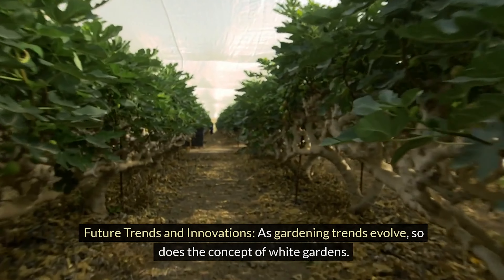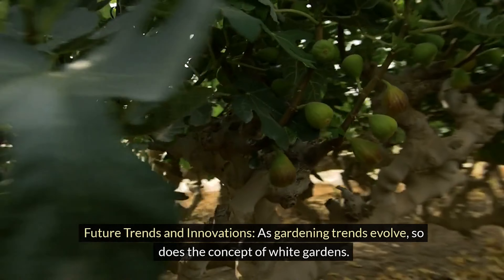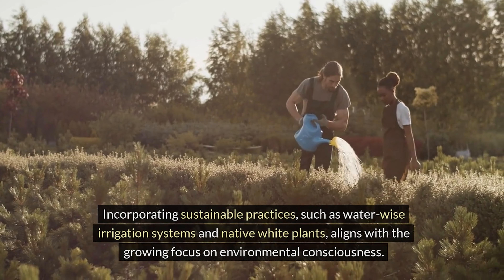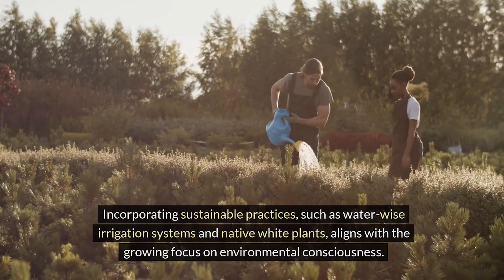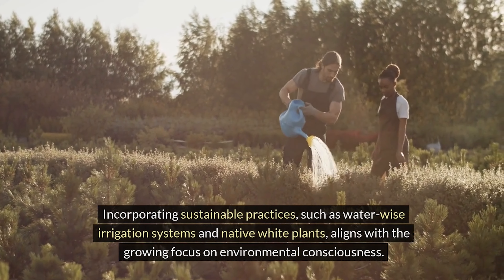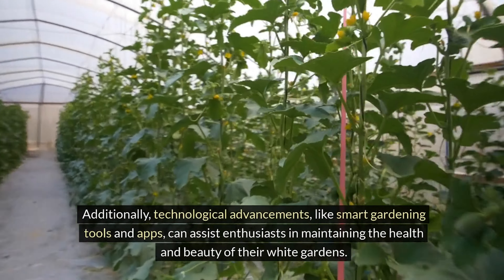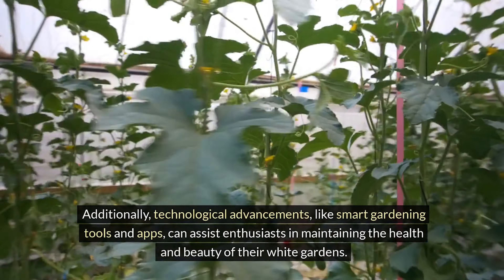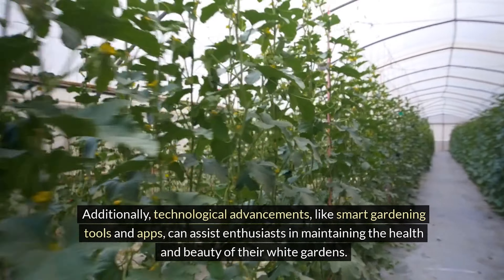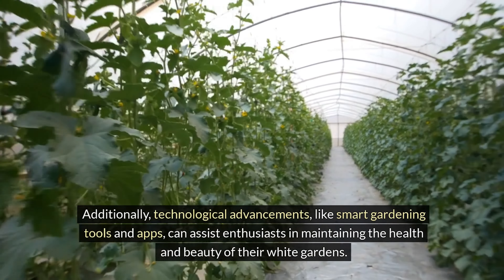Future trends and innovations. As gardening trends evolve, so does the concept of white gardens. Incorporating sustainable practices, such as water-wise irrigation systems and native white plants, aligns with the growing focus on environmental consciousness. Additionally, technological advancements like smart gardening tools and apps can assist enthusiasts in maintaining the health and beauty of their white gardens.